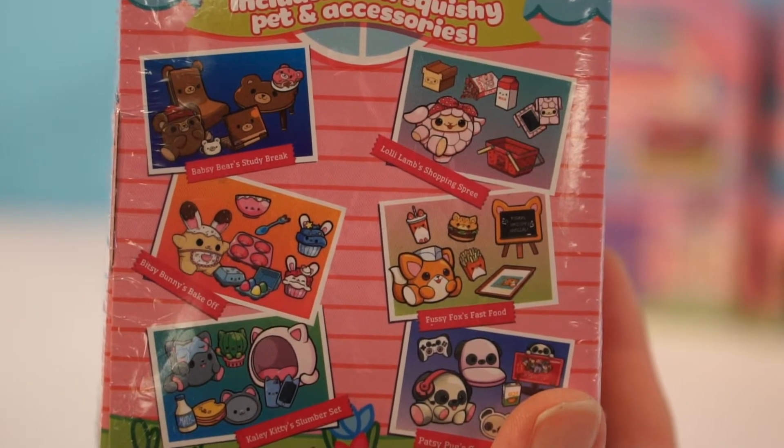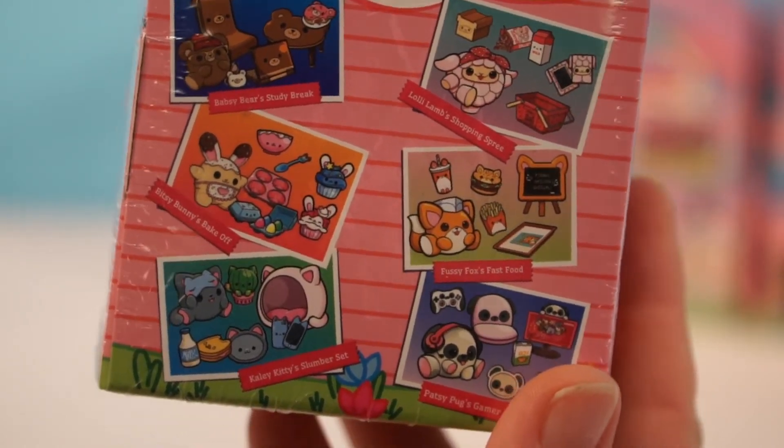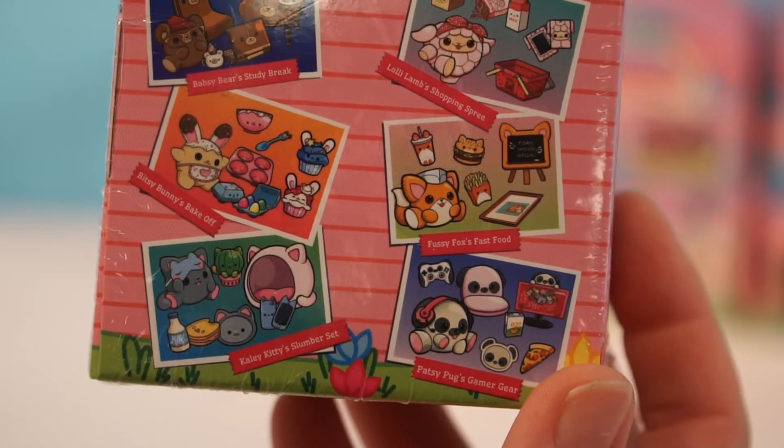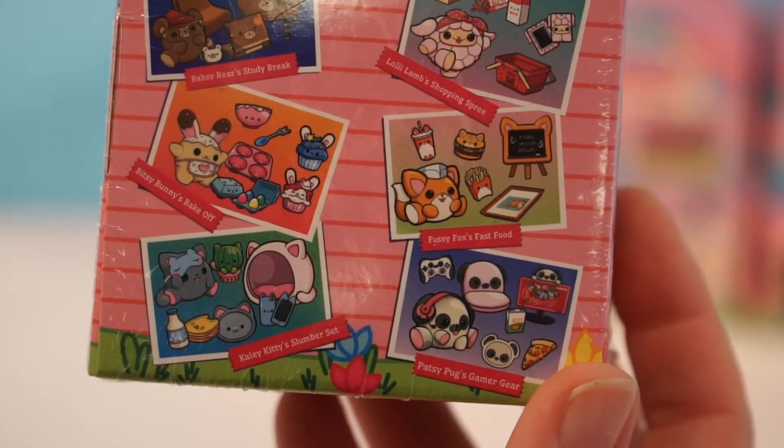We have Bapsy Bear's Study Break, Lolli Lamb's Shopping Spree, Bitsy Bunny's Make-Off, Fussy Fox's Fast Food, Kaylee Kitty's Slumber Set, and last but not least, Papsy Pug's Gamer Gear.